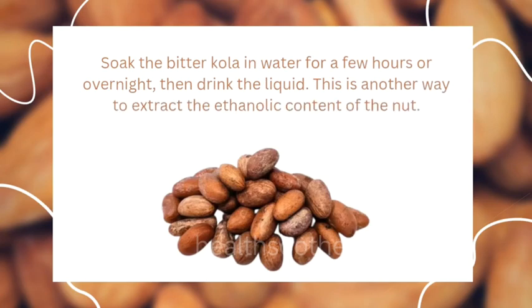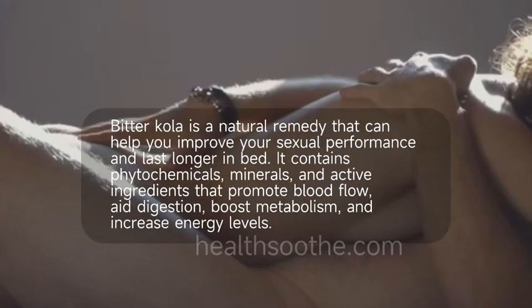Method three: soak bitter cola nuts. Soak the bitter cola in water for a few hours or overnight, then drink the liquid. This is another way to extract the ethanolic content of the nut.